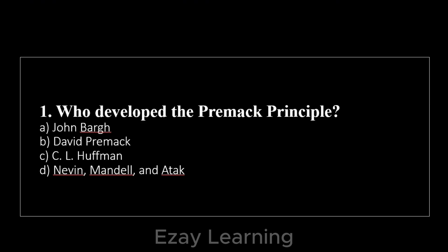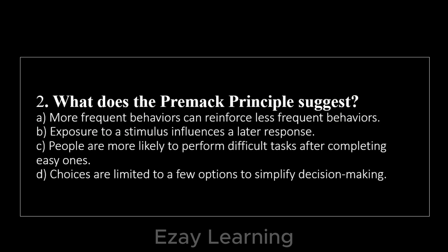Now for the review MCQs. Who developed the Premack Principle? — David Premack. What does the Premack Principle suggest? — More frequent behaviors can reinforce less frequent behaviors.